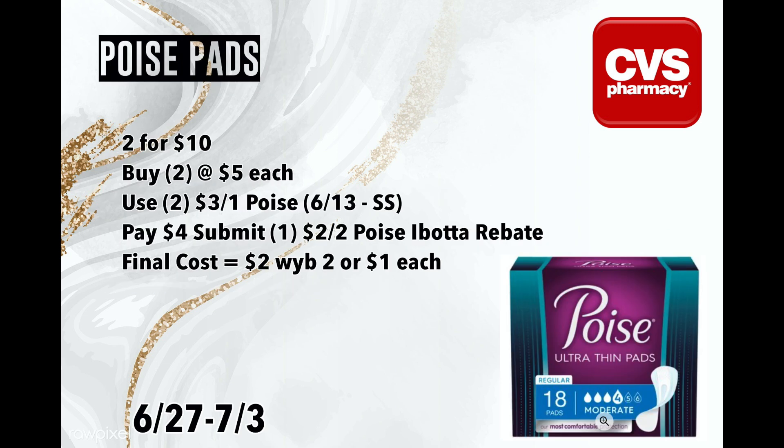Next is the Poise pads. The Poise pads are on sale two for $10, so pick up two for $5 each. We have $3 off coupons from the 6/13 SmartSource, so you can use two of those. I'm going to pick up the ultra thin moderate absorbency pads that are included in an Ibotta rebate — you'll pay $4, then submit your receipt to Ibotta. I have a $2 when you buy two Poise rebate on Ibotta, so the final cost would be two for $2 or a dollar a piece. Also upload your receipt to Fetch Rewards for bonus points since Poise is an affiliate brand there.